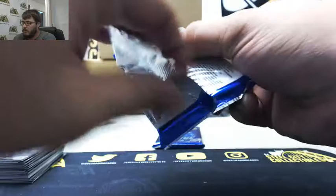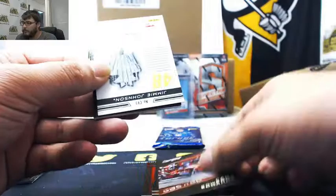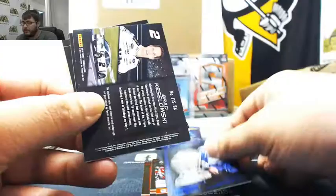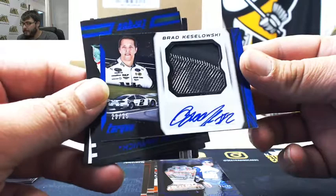We got Jeb Burton, Martin Truex Jr., Daniel Suarez, Carl Edwards, Gas and Go, 56 of 99. Got Championship Vision, Jimmie Johnson, 61 of 99. And we got a Brad Keselowski auto with a piece of tire, 23 of 25.